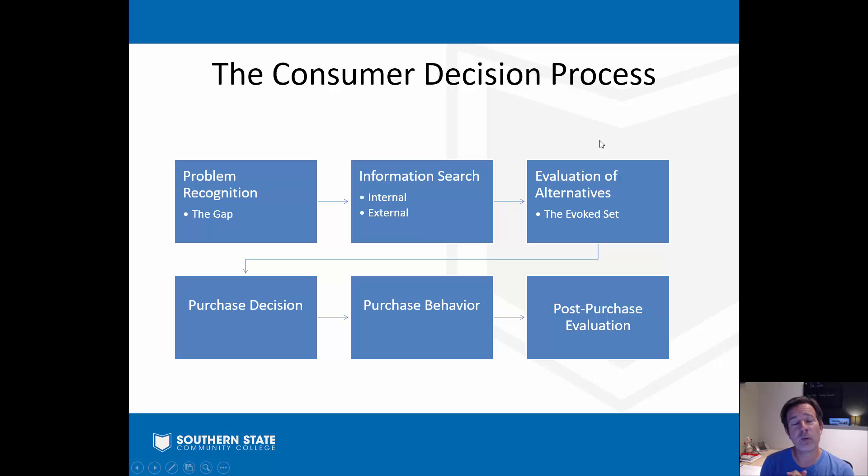In step three, we have the evaluation of alternatives. We come up with what we call an evoked set - all the options under consideration. The evoked set consists of all the products I'm considering buying. I've narrowed it down and then evaluate them relative to one another. In that step, you're probably doing some more information searching too - some of these steps kind of bleed into one another.